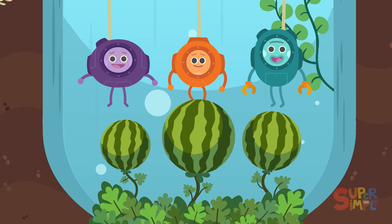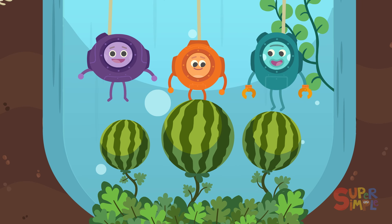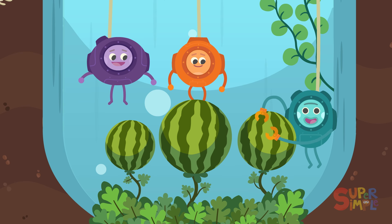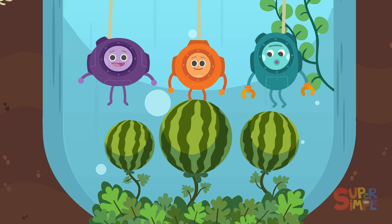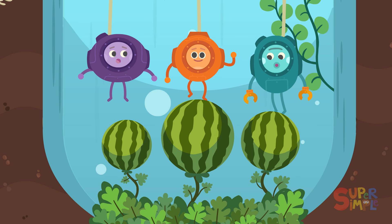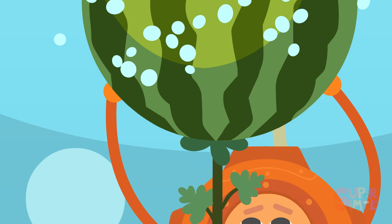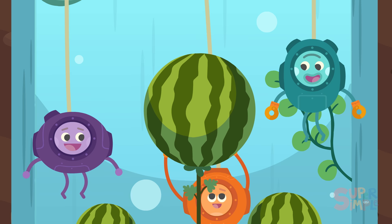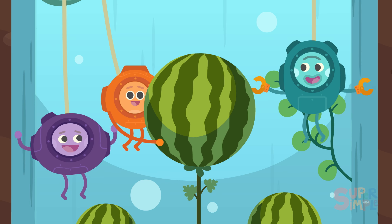You're right, Humble — that's a big underwater watermelon. Yum, yum, yum, yum! Yes, Grumble — that's an even bigger underwater watermelon. Yum, yum, yum! Wow, Stumble — you found the biggest underwater watermelon of all!